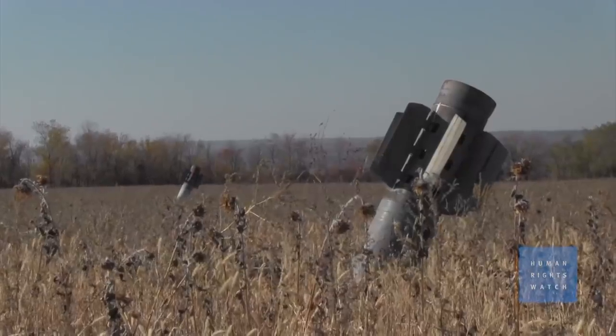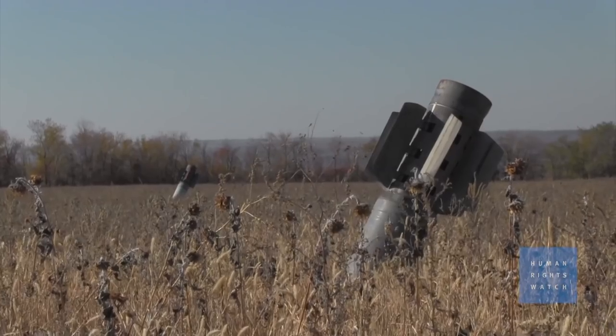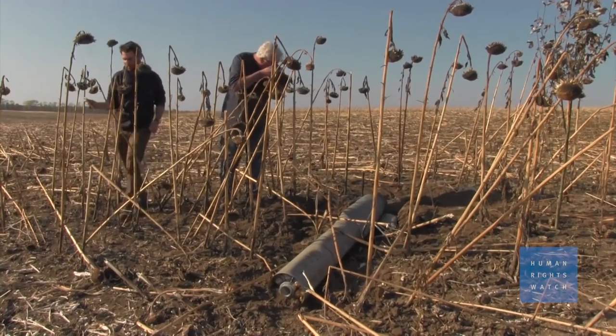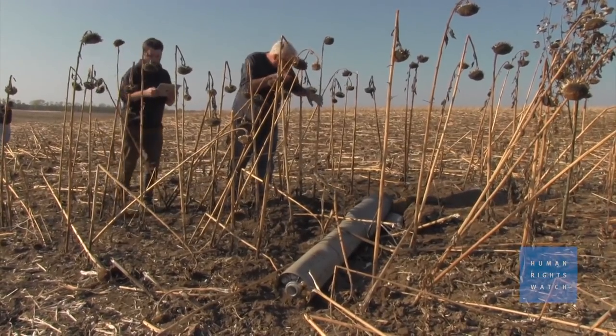But for several attacks on Donetsk in early October, we had very strong evidence that it was the Ukrainian armed forces. The impact site showed that these rockets came from the southwest, and when we went to areas controlled by the Ukrainian government forces, we found misfired rockets that showed the rockets came from that area.